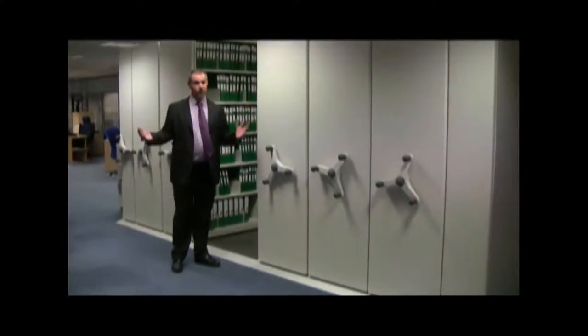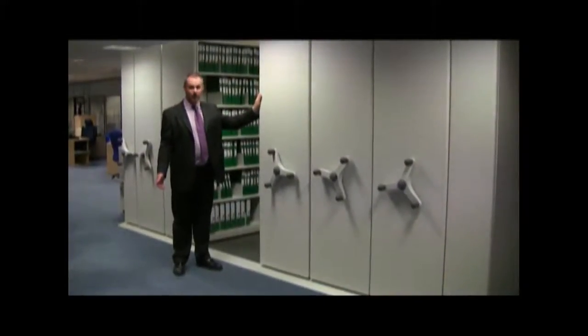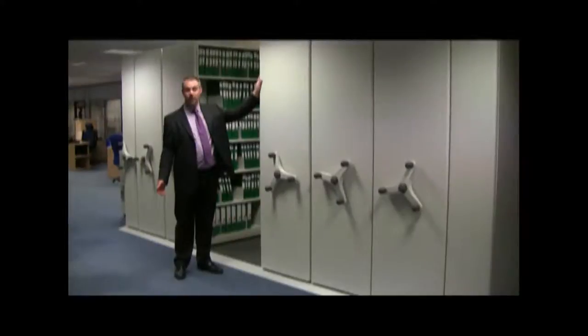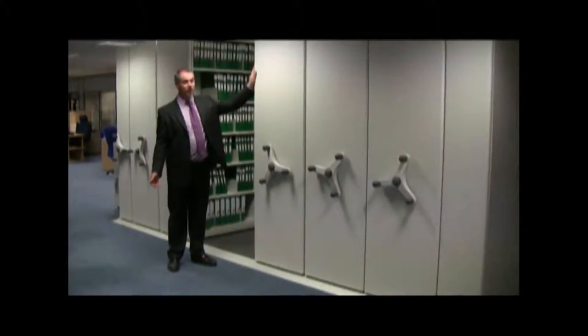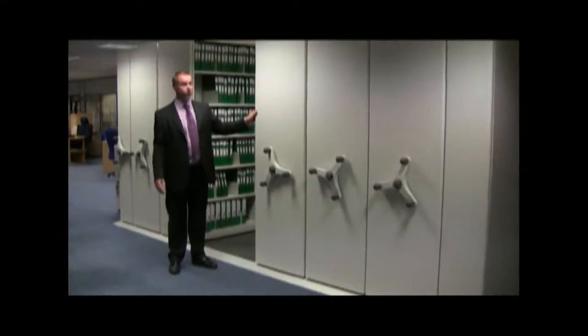As you can see we're in an office environment and we've supplied a very attractive decorative end panel which can be finished in any color at all to suit the office decor. This one is in a light gray — very common colors like blue are also available in a color of your choice.